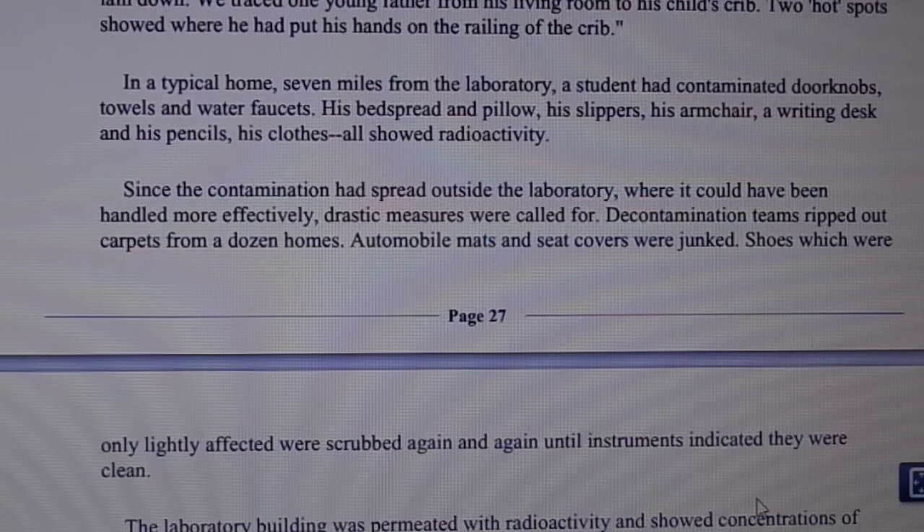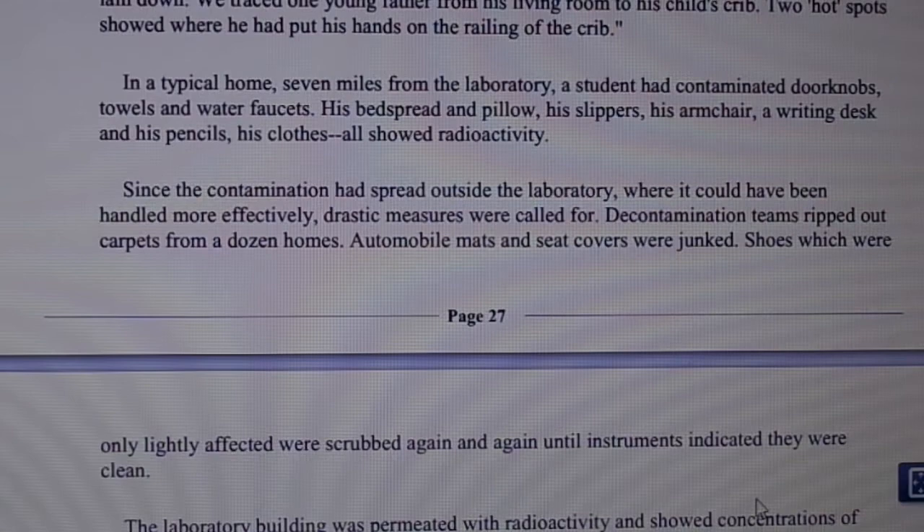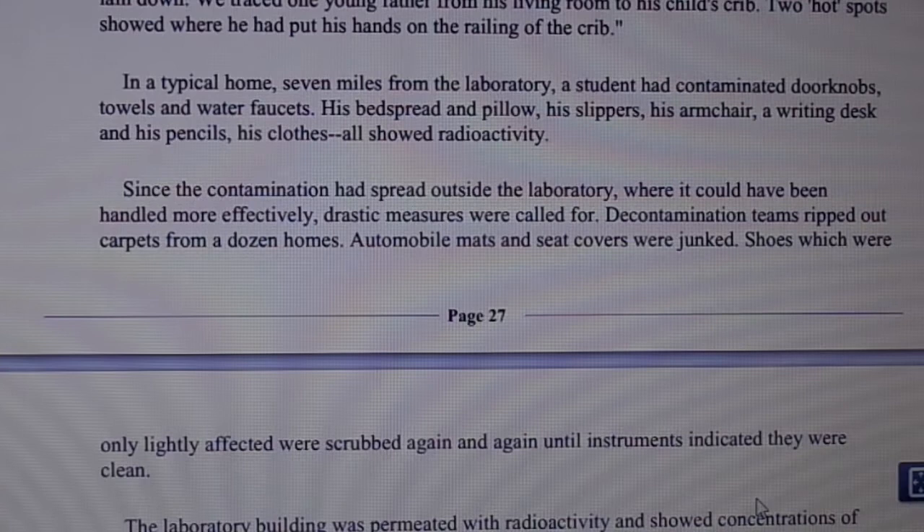In a typical home seven miles from the laboratory, a student had contaminated doorknobs, towels, water faucets, his bed spread and pillow, his slippers, his armchair, a writing desk, and his pencils. His clothes all showed radioactivity. Since the contamination had spread outside the laboratory where it could have been handled more effectively, drastic measures were called for.